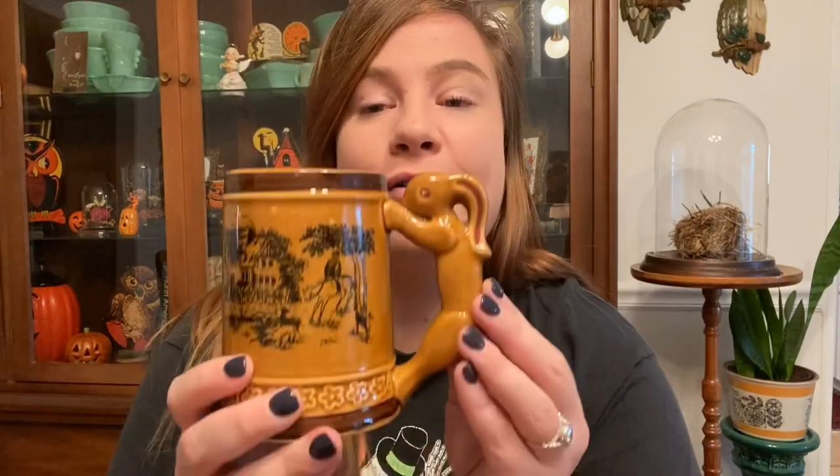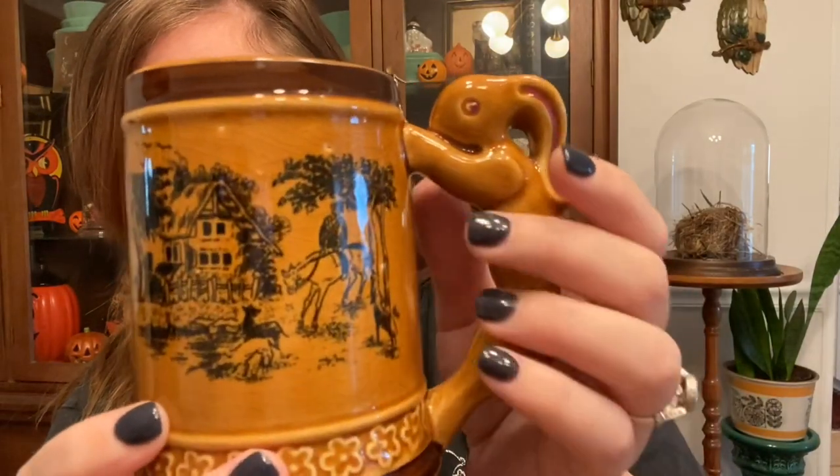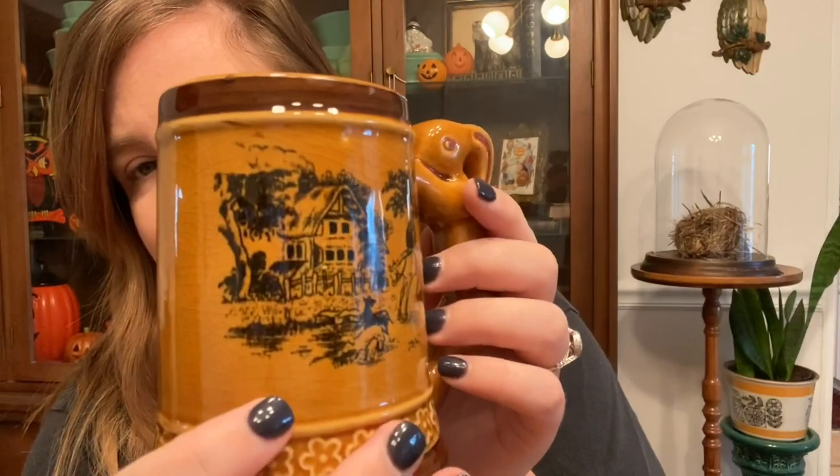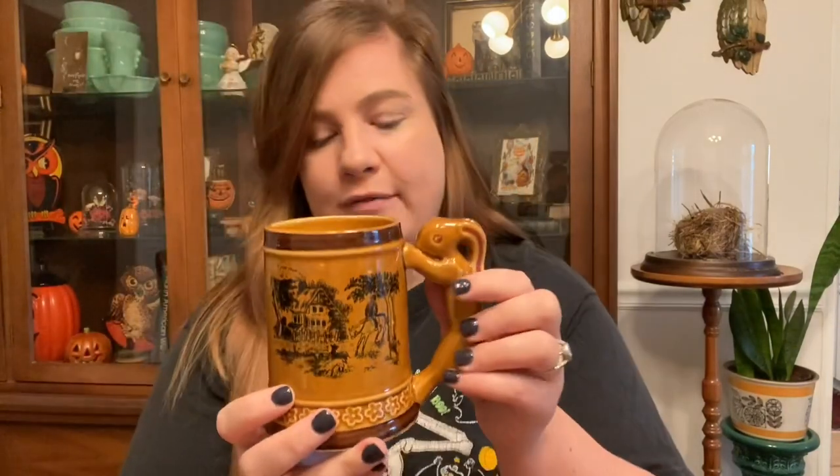The next thing — which I had to go grab because I totally forgot it — is this beer stein. I put my coffee in it this morning, and I've also had a beer in it since I got it home. Vintage mugs don't hold a lot of coffee, so sometimes you just need a bigger size — this guy's perfect. I love bunnies, so I couldn't resist the bunny handle. The scene is kind of a fox hunting scene, which is where the bunny comes in. Very retro, looks like a souvenir piece but has no place name.